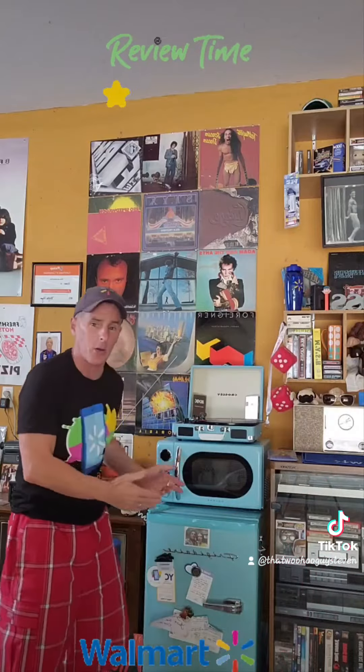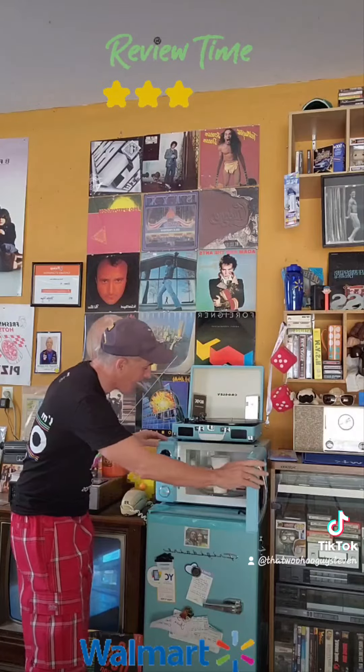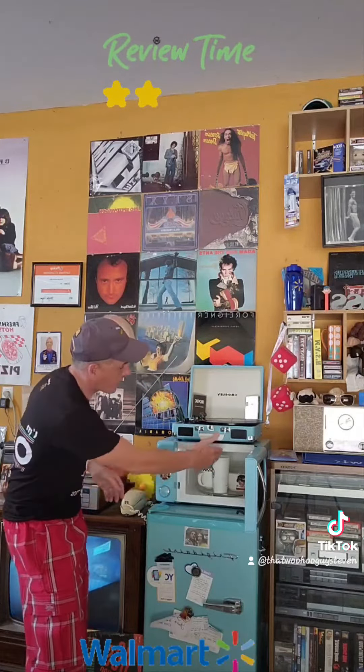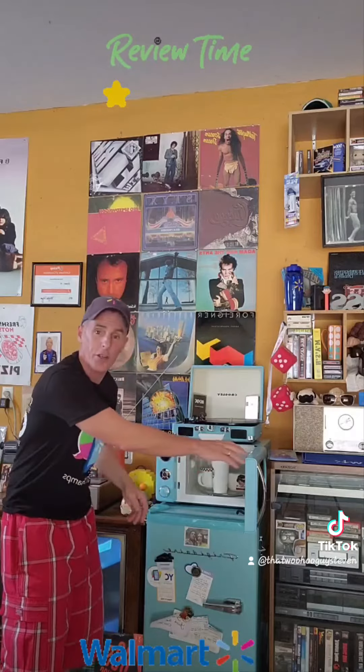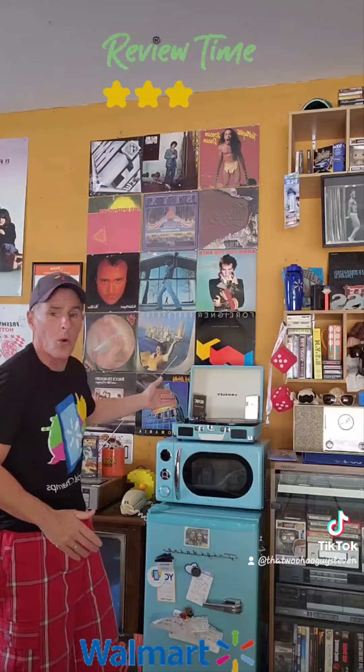Then we'll take it up top here — check out this microwave. Again, you gotta love the color, got that great retro feel. It's a pretty decent size, holds all sorts of different size cups. Got your soup, you got your coffee, and you got another coffee cup in there. It's absolutely awesome, I absolutely love the look of it.